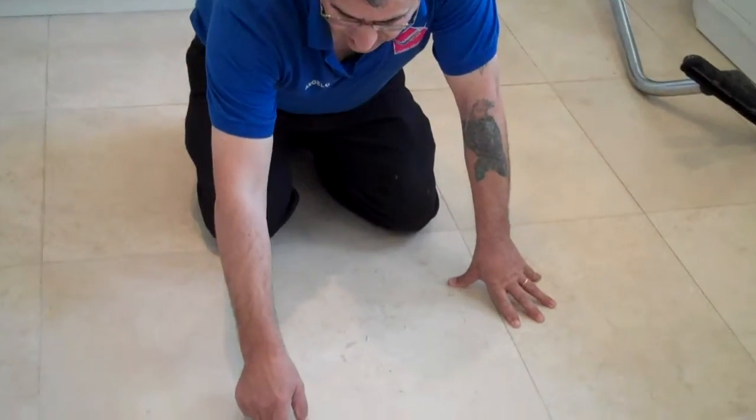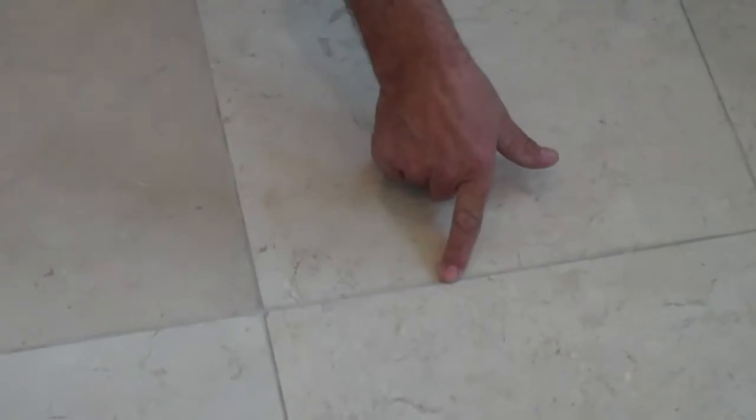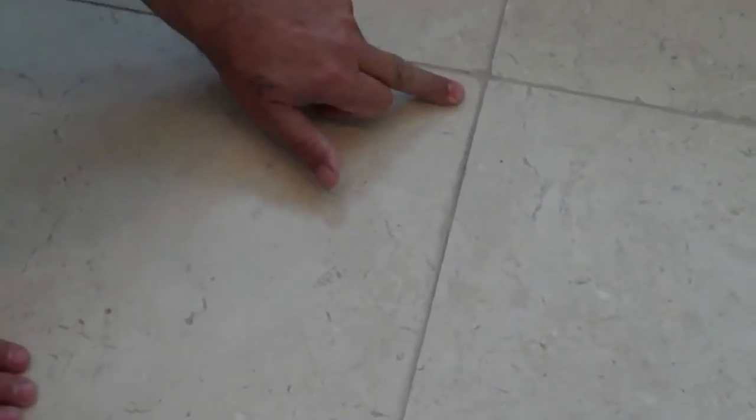As you can see, I'll show you here — look at this lippage here, and here, and as you can see here, there's a big lippage, and you can see the level difference of the tile from here to there.